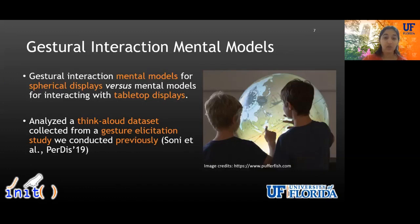To understand the influence of the form factor on users' gestural interaction preferences, we compared children's and adults' gestural interaction mental models for spherical displays to mental models for interaction with multi-touch tabletop displays from prior work. We did that by analyzing a think-aloud dataset collected during a gesture illustration study previously published in PERDIS 2019 proceedings.